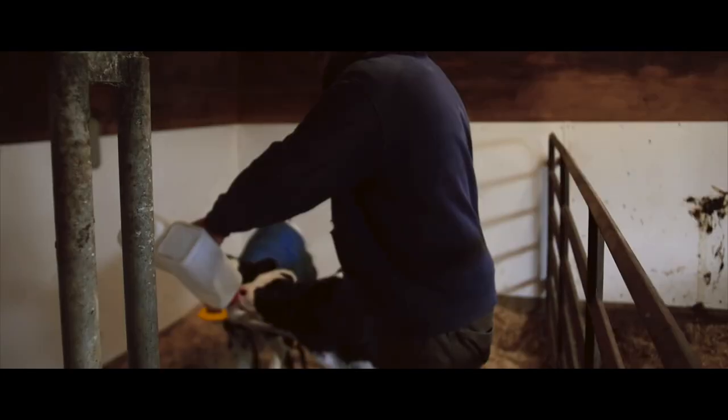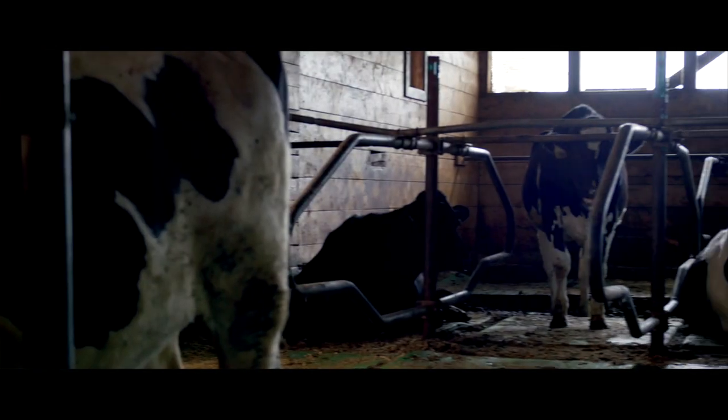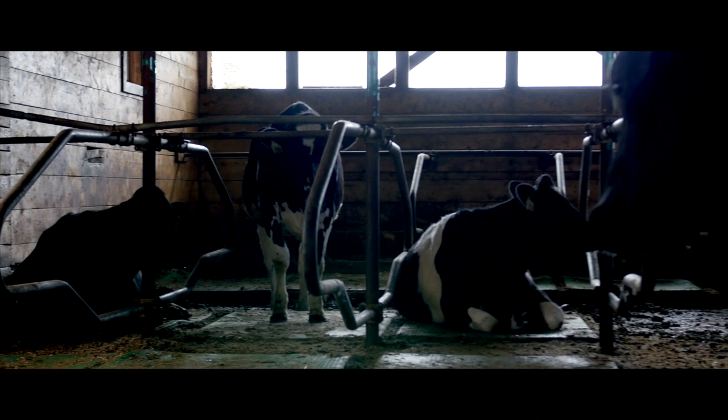By identifying sick cows early, SomaDetect helps farmers undertake targeted treatment of their animals. This will help to reduce the spread of disease as well as the use of unnecessary antibiotics on farm.